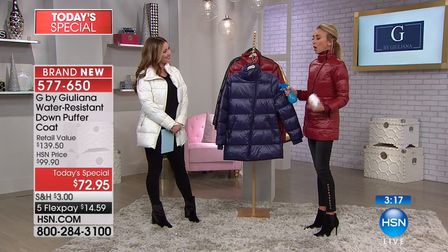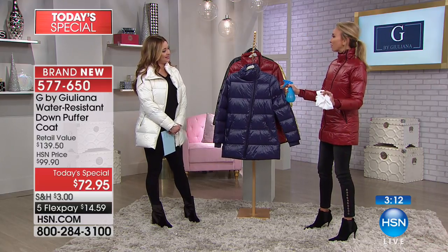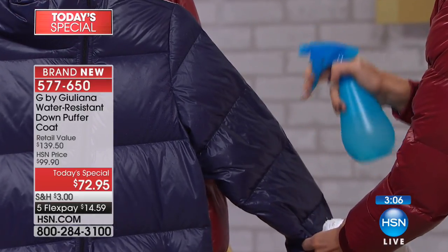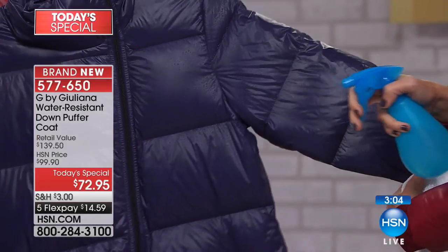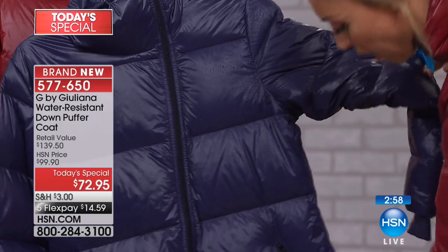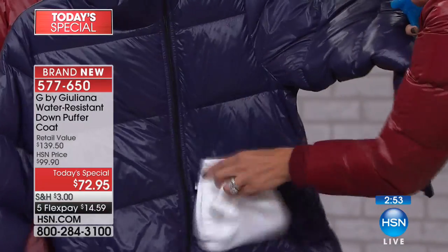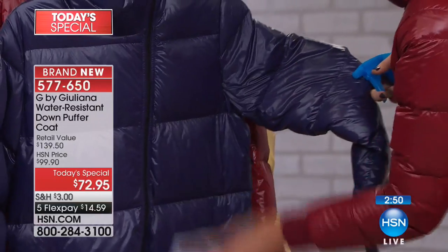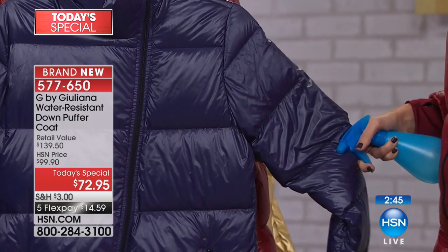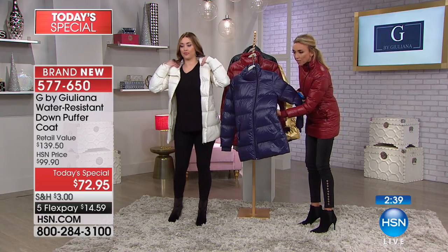It truly is water resistant. Sometimes you hear water resistant but is it really? So I wanted to do a live on-air demonstration. I will spray this bad boy — oh, it is raining hard in Chicago. Look at this — can you see all the beads? Look how it's just dripping off. It comes right off. So this is water resistant. Absolutely.